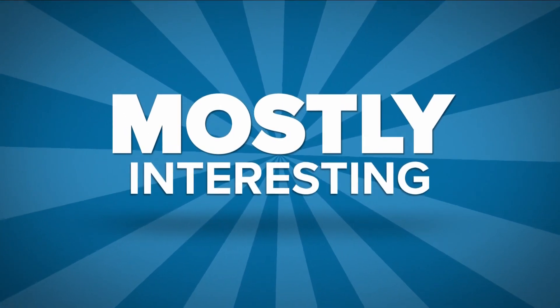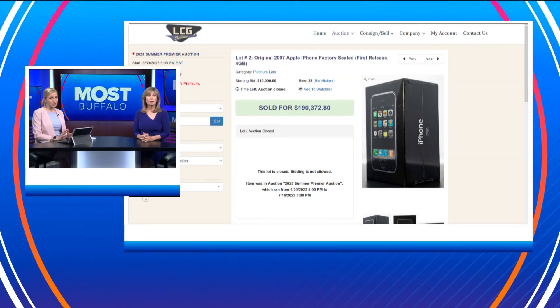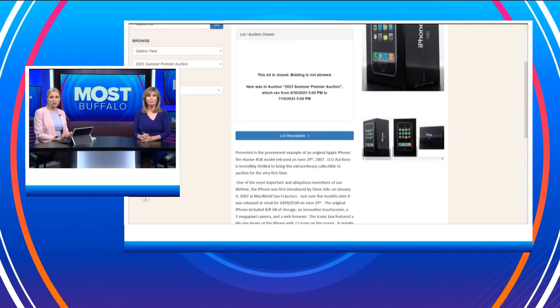We're back here on Most Buffalo with Mostly Interesting, and here's another sign you might be in the wrong business. An original iPhone just sold for $190,000 — in the box and everything. It's a 2007 four-gigabyte sealed iPhone. It was sold by LCG Auctions earlier this week.